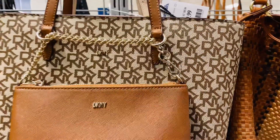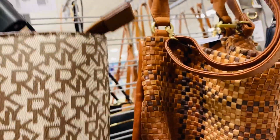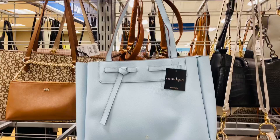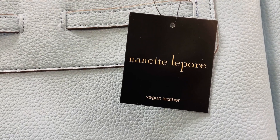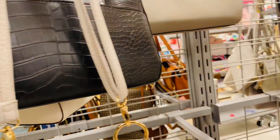This bag is by DKNY. It looks like it has a removable bag that can be used as a clutch or a little handbag, and this bag is affordable at $59.99. And let's take a look at this light blue Nanette Lapore, which is $29.99.